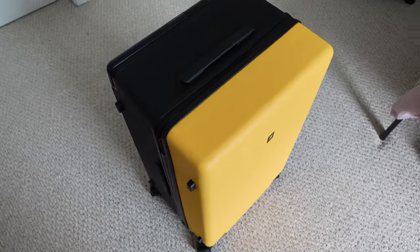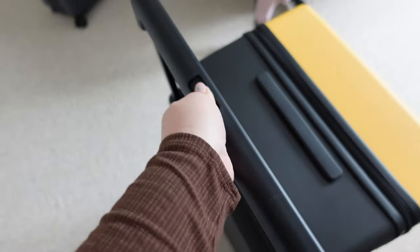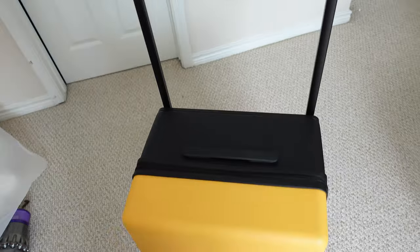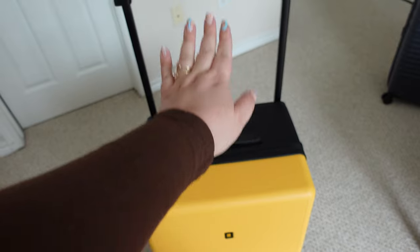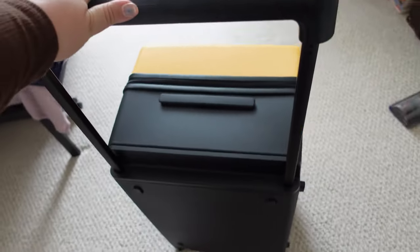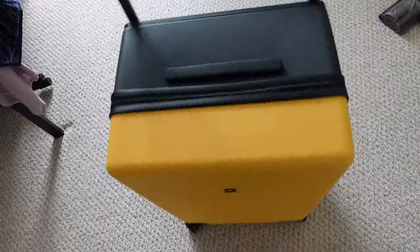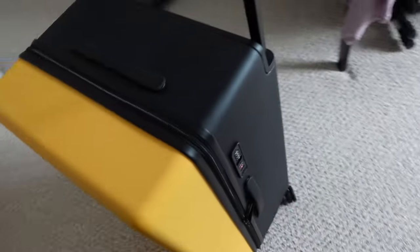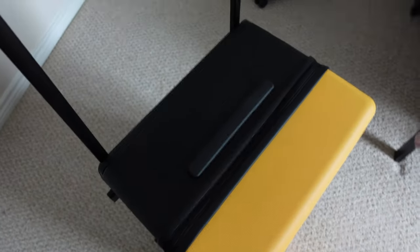One of the interesting points about the Level 8 — and actually one of their selling points — is that it has this unique wide handle design. This comes into play when you're packing the suitcase. It doesn't have those annoying grooves that most suitcases have from the handle running down the middle. Since the handle runs down the sides, it makes it way easier to pack to a fuller capacity. The spinning wheels work well and the lock is right here on the side.